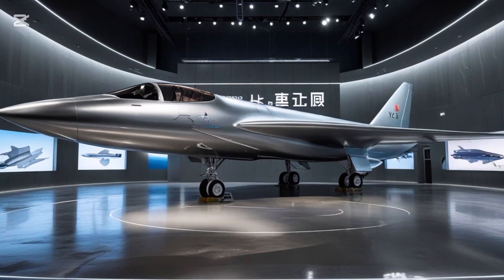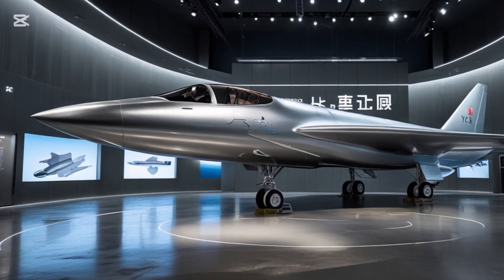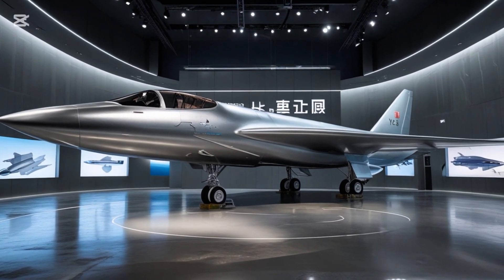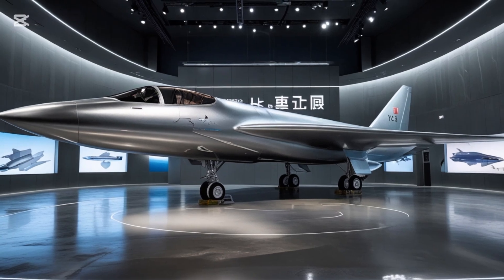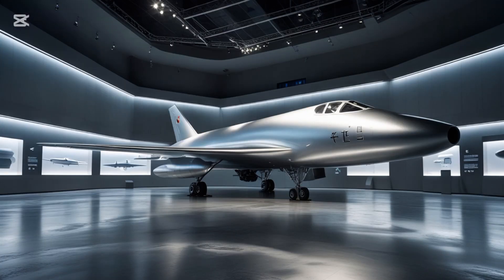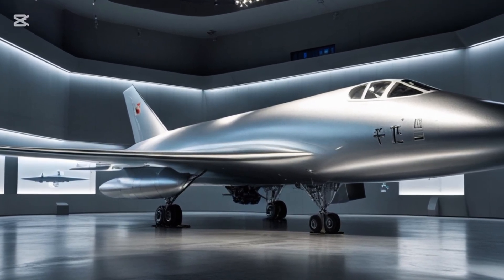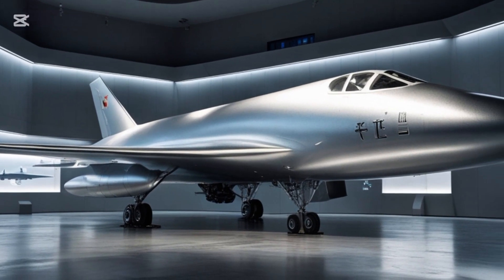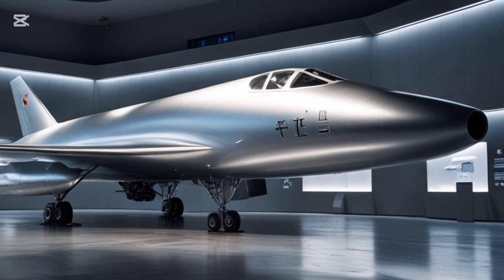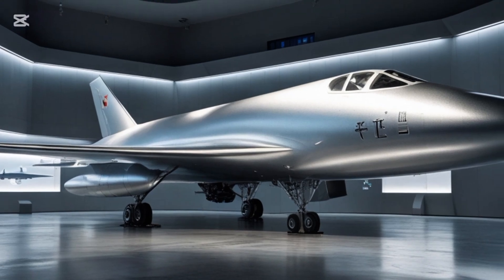Another significant upgrade in the 2025 Y-12 is its avionics suite. The aircraft now comes equipped with a fully digital glass cockpit featuring a Garmin G3000 system, autopilot integration, terrain awareness, and enhanced weather radar. This is a huge step forward from older analog cockpits, offering better situational awareness for pilots and reducing workload, especially on long flights or in challenging environments.